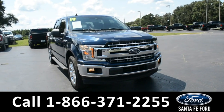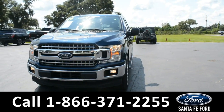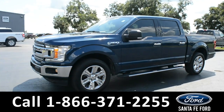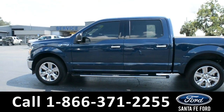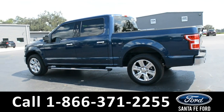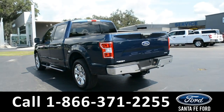Here we have a 2019 Ford F-150 XLT. This vehicle has fog lights, alloy wheels, remote keyless entry, a keypad door lock, solar tinted windows, running boards, and a hitch receiver.